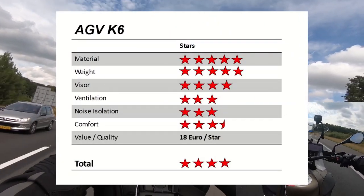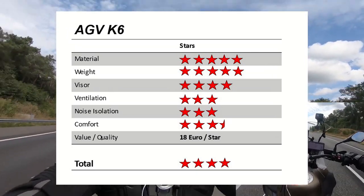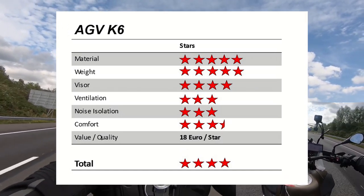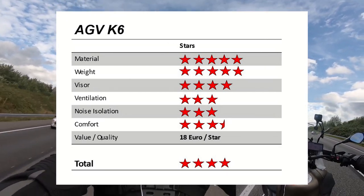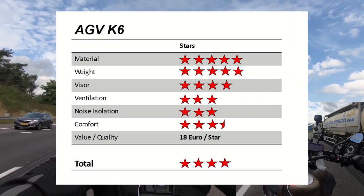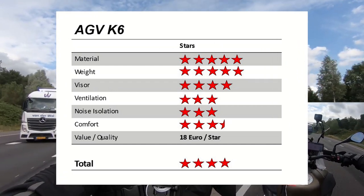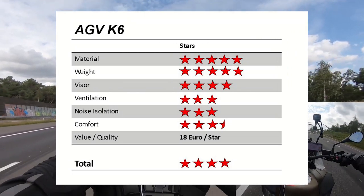For the K6's star rating, the carbon and aramid shell is safe but light, also helped by the four shell sizes, earning top marks for material and weight. The visor was good, and with the pinlock it's a fair four stars. Ventilation, noise isolation, and comfort were all right, and our rider did prefer the NX-R in that case. Value was strong at 18 euros per star, and we're confident four stars is a good fit for the K6.